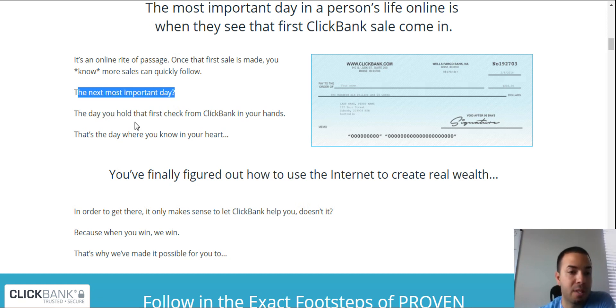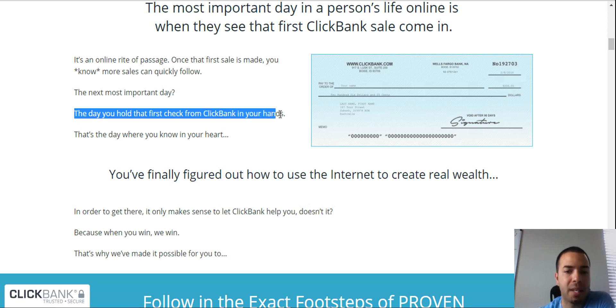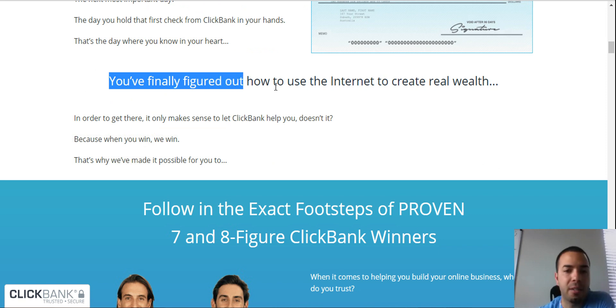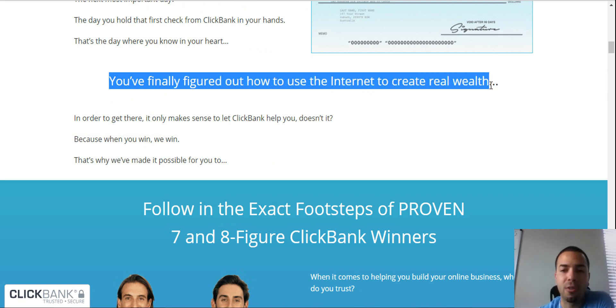The next most important day: the day you hold that first check from ClickBank in your hands, which is super exciting and very emotional. That's the day where you know in your heart you finally figured out how to use the internet and create real wealth.